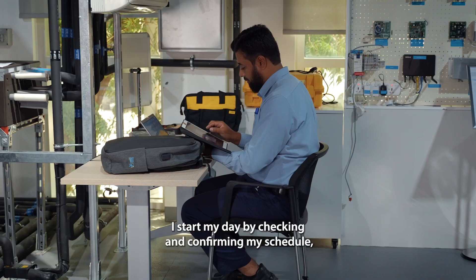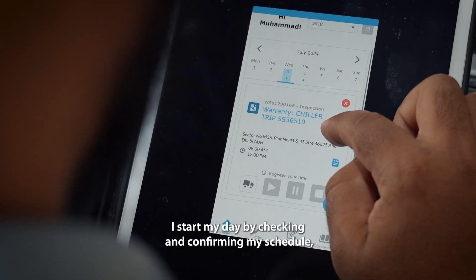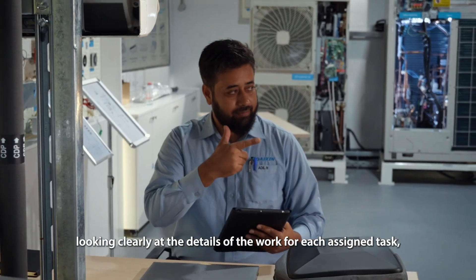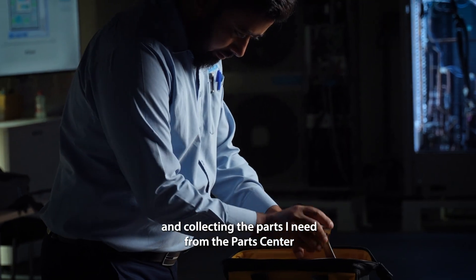First things first, I start my day by checking and confirming my schedule, looking clearly at the details of the work for each assigned task, and collecting the parts I need from the parts center.